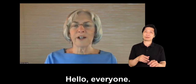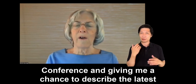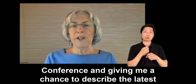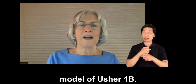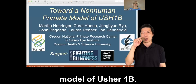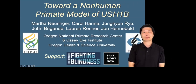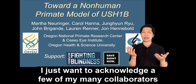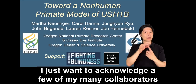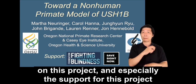Hello everyone. Thank you for inviting me to join the Usher Connections Conference and giving me a chance to describe the latest development in our quest to produce a non-human primate model of Usher 1b. I want to acknowledge a few of my many collaborators on this project and especially the support by the Foundation Fighting Blindness and Save Sight Now.